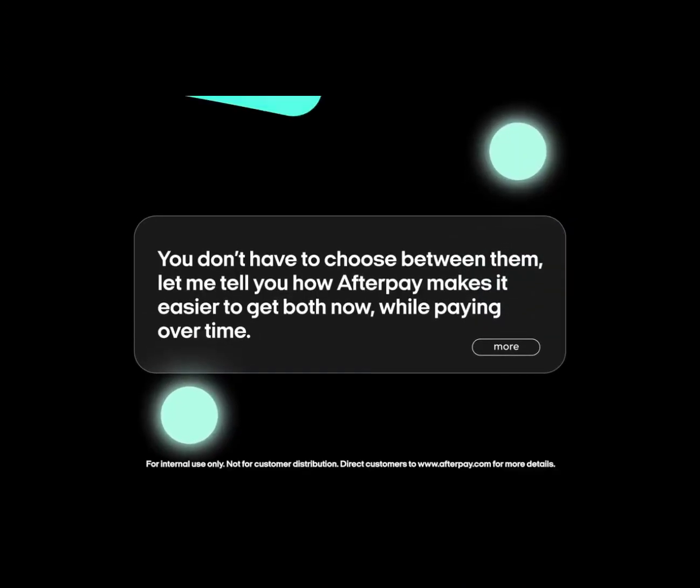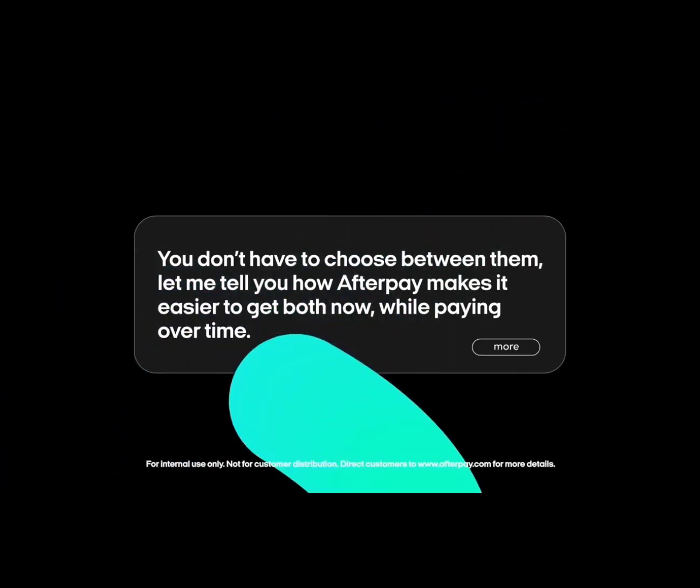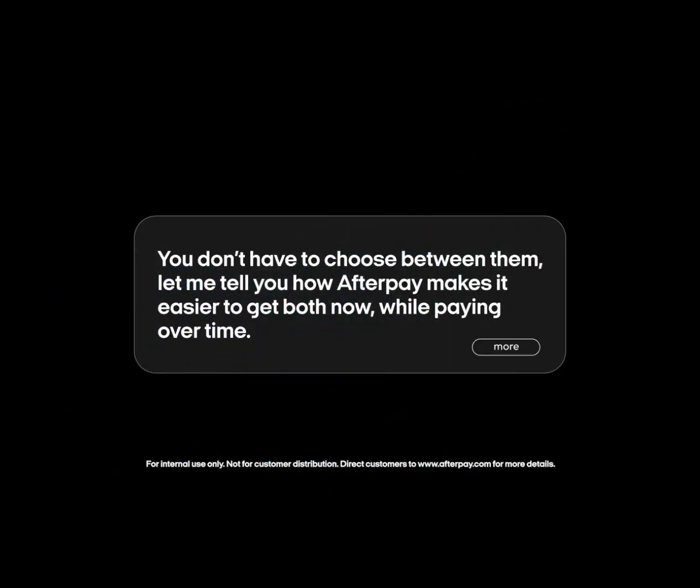Introduce Afterpay as a way to close the sale. What if you're helping a customer and they're debating which item to take home? 'You don't have to choose between them. Let me tell you how Afterpay makes it easier to get both now while paying over time.'